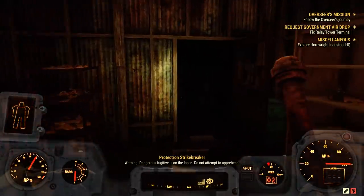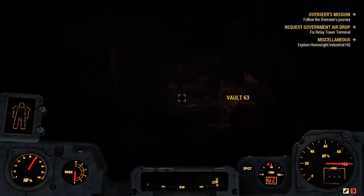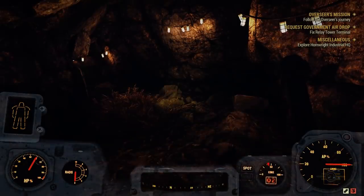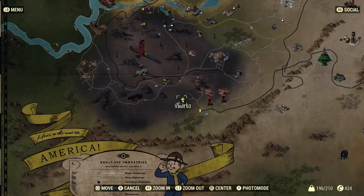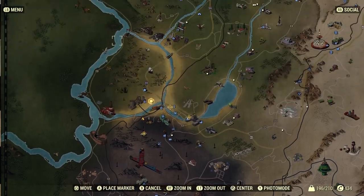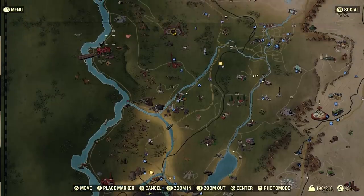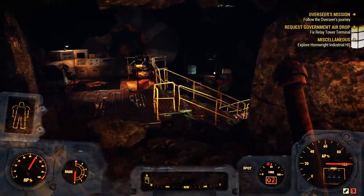Hello everybody, back to another episode of Fallout 76. Today we return and we're checking out Vault 63 — we found this just in the other episode. We're adventuring through the southern regions of West Virginia and through our adventures we've stumbled across this mythical area near the Hornwright Testing Site and the Garahan Mining Headquarters. It's some dangerous turf but that ain't gonna stop me from checking out a vault.